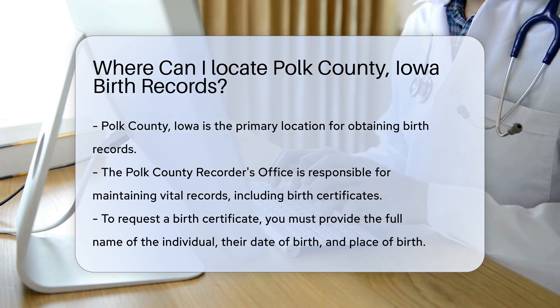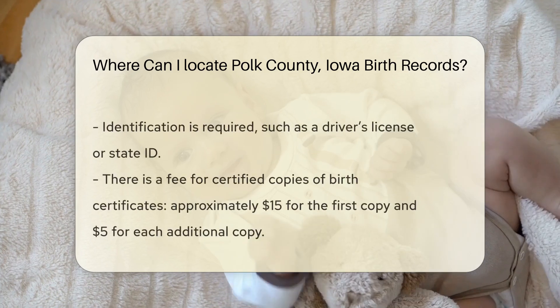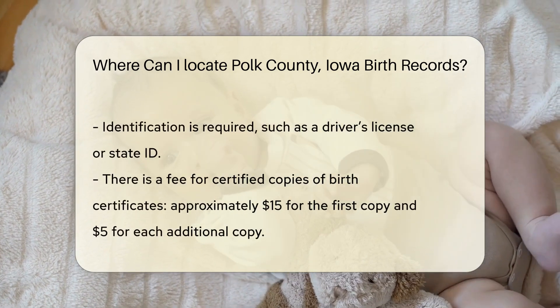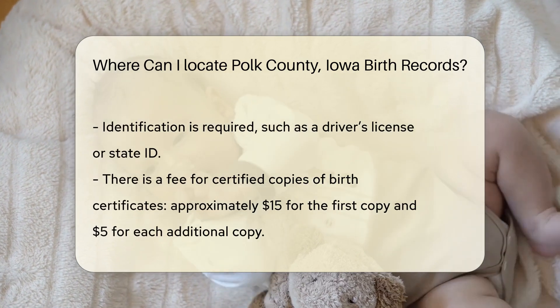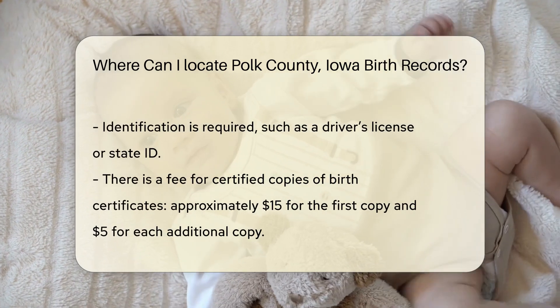To obtain a birth certificate, you need to provide some specific information. You will need to know the full name of the person whose birth certificate you are requesting, their date of birth, and the place of birth. Additionally, you may need to provide your identification, such as a driver's license or state ID.